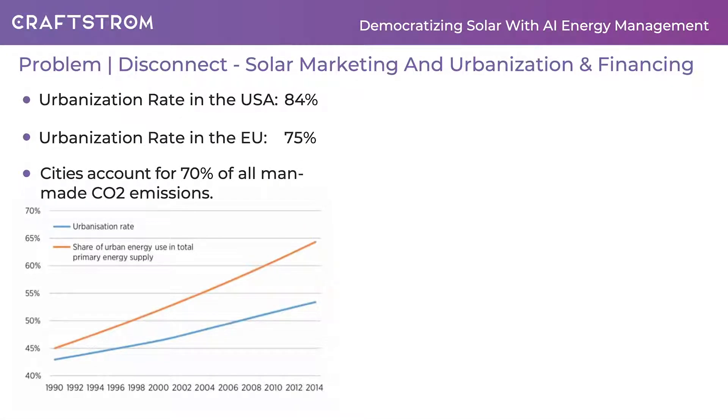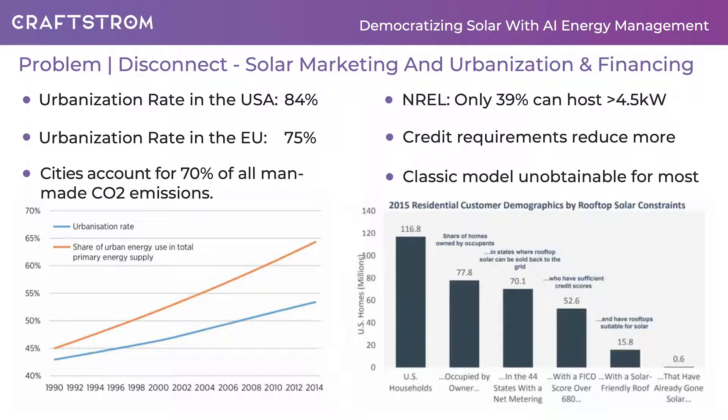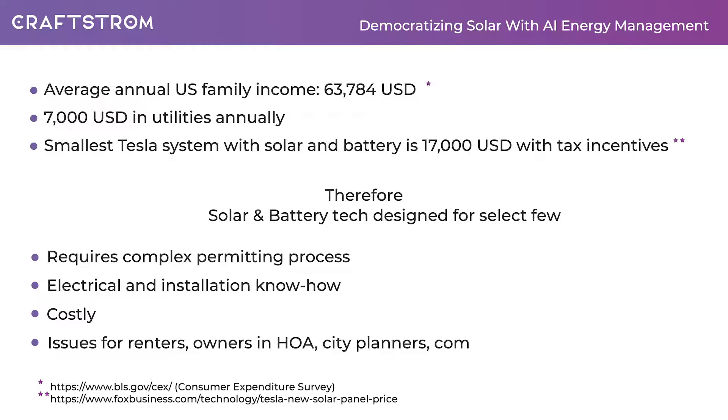You might have noticed a disconnect between what traditional solar companies are marketing and selling and what is needed by a large part of the world's population. One important issue is urbanization rates that have risen steadily to now 84% in the US and 75% in the EU, and classical solar marketing doesn't target this part of the population. NREL estimates that only 39% of homes can fit a decent-sized solar setup, and this number is reduced again by lack of funding. As an example, the average US family earns not quite $64,000. A small Tesla setup with panels and battery already costs $17,000. In addition, they might rent or simply be intimidated by permitting processes.